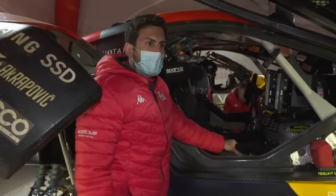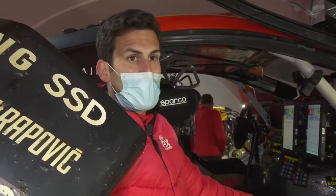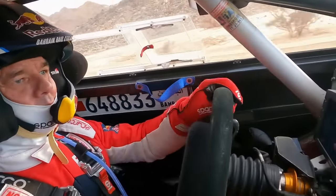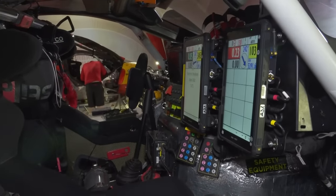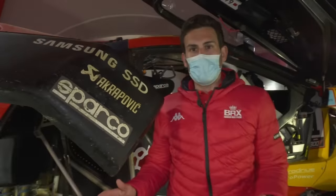The co-driver role is becoming an extremely important job in this car. Navigation is key and it's getting more and more difficult every year. You can see they've got tablets here where they follow the road books, and an intercom system to communicate with the drivers — it's an extremely difficult job. We've focused our testing this year around navigation and reliability.